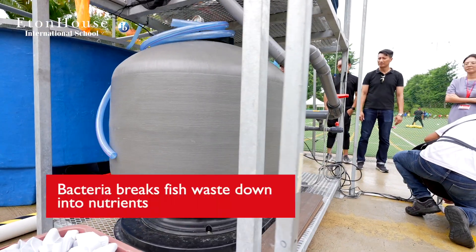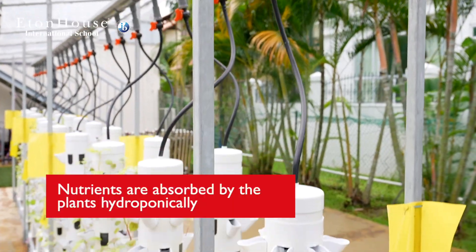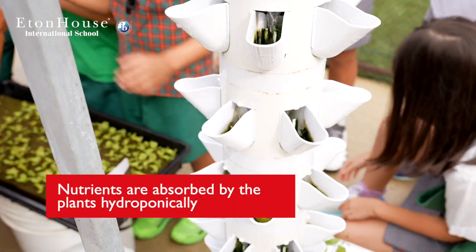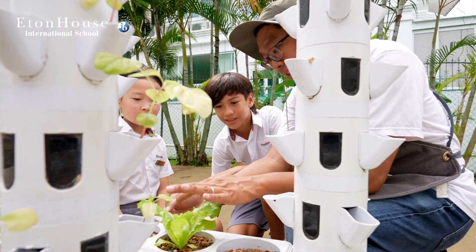In aquaponics, we focus a lot on the natural ways of farming, including using microbes. This is a very natural thing that occurs in nature, and this is great for the children to learn all about sustainability and sustainable farming.